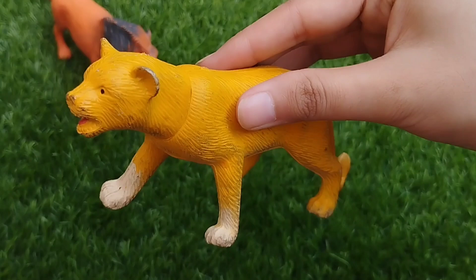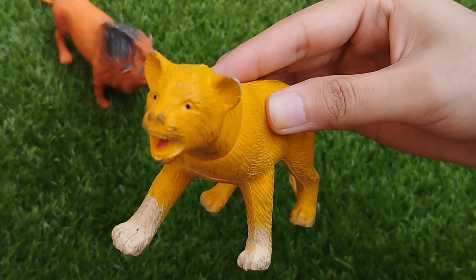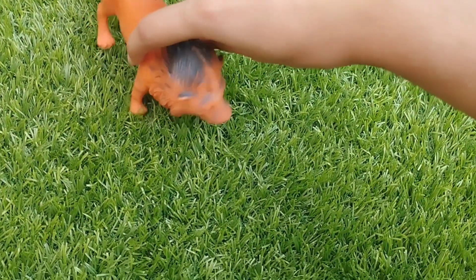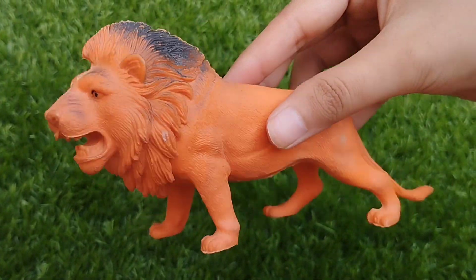This is a lioness. This is a lion king. This is a lion. This is a lioness.